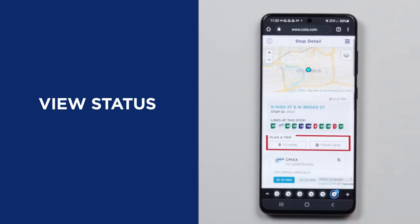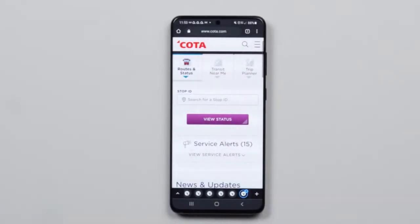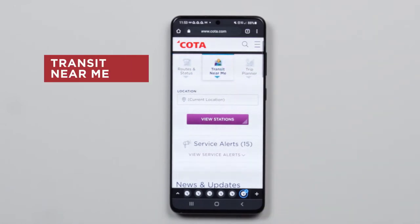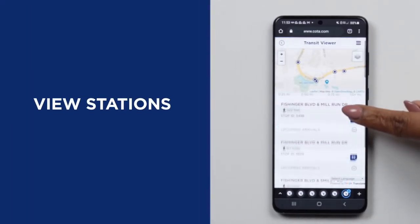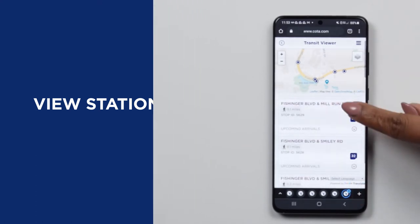You can even plan trips to here or from here. Next, if you're looking for the closest transit stop, tap transit near me. You can either use your current location or enter a specific one. Tap view stations and see all the transit stops nearby. They're sorted by distance, so you'll easily discover the closest stop.